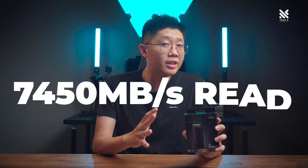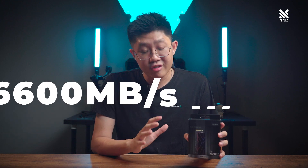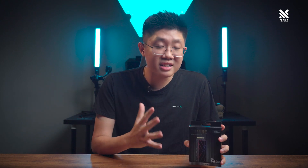It has a claimed speed of up to 7,450 MB per second read and 6,600 MB per second write. Of course, we'll be putting these numbers to the test in our benchmarks later to see if it's able to achieve such speeds.